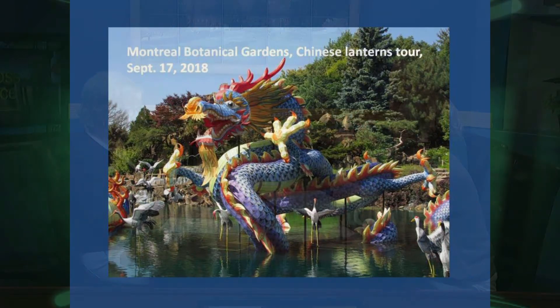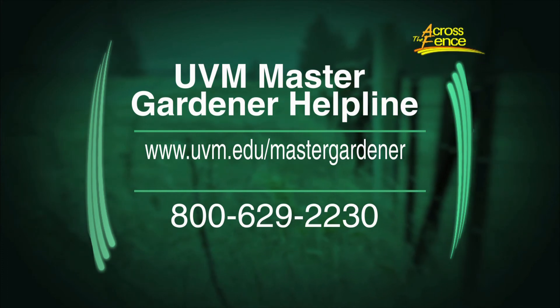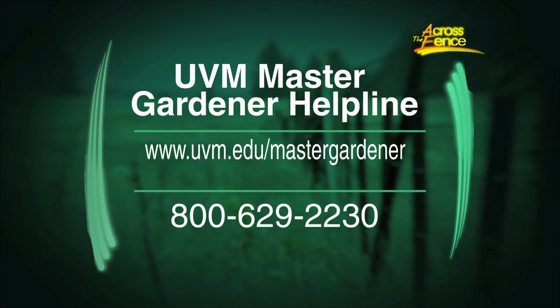For gardening questions, the Master Gardener helpline is a great resource — with people in the lab regularly or a phone message system to get back to you. Thanks to both Leonard and Anne for joining the show today. That's the program; I'm Judy Simpson, and I'll see you next time on Across the Fence.